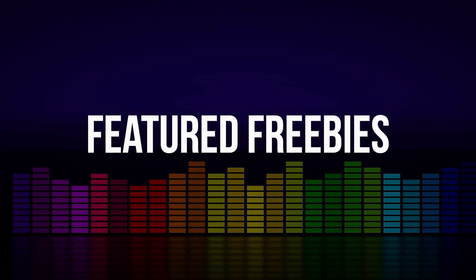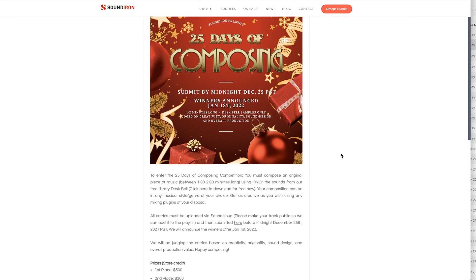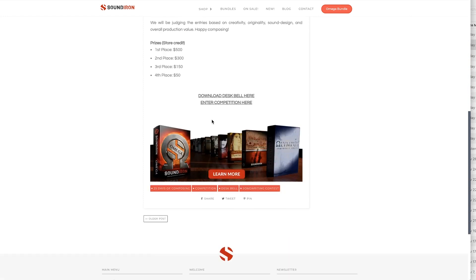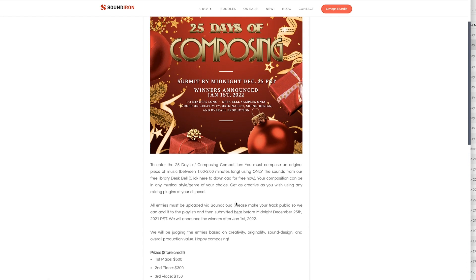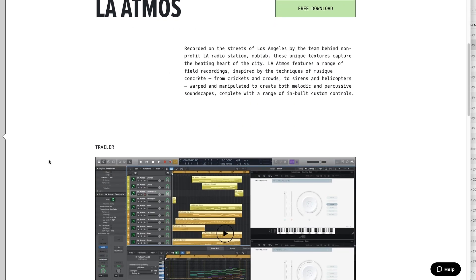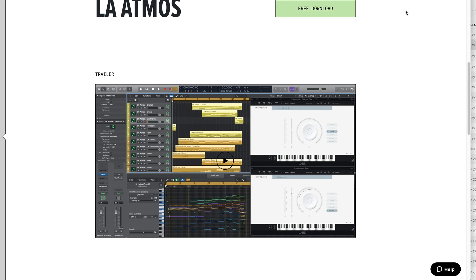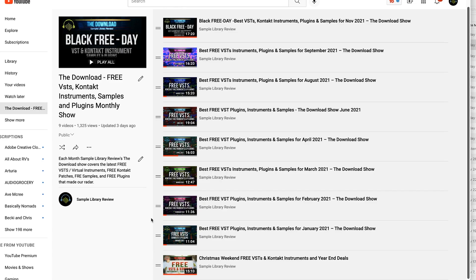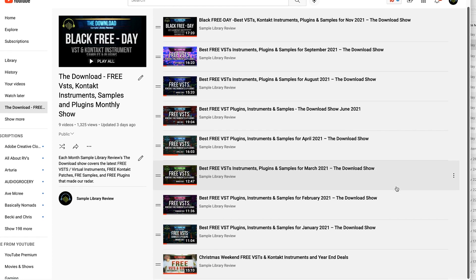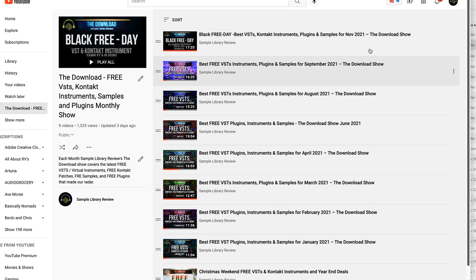Freebies this week: Soundiron has a composing competition with up to $500 store credit for first place. Go to their composing competition page, download the free Deskbells instrument, create a composition, and enter to win by December 25th. Spitfire Audio has a new LA Atmos recorded on the streets of Los Angeles — this one sounds quite unique. I'll also include a link to the Download Show playlist recapping all of the freebies from 2021 that made our radar.